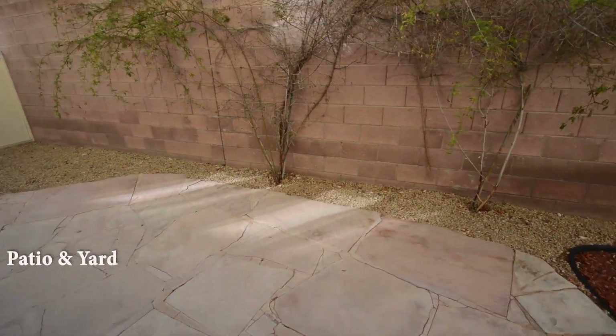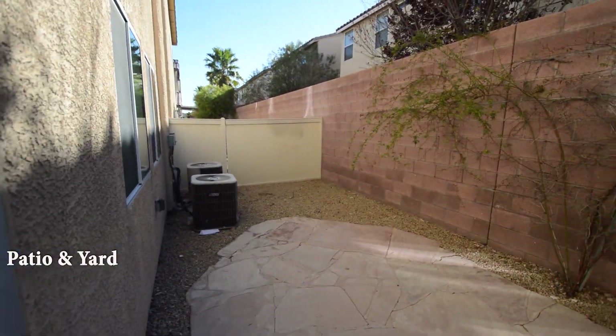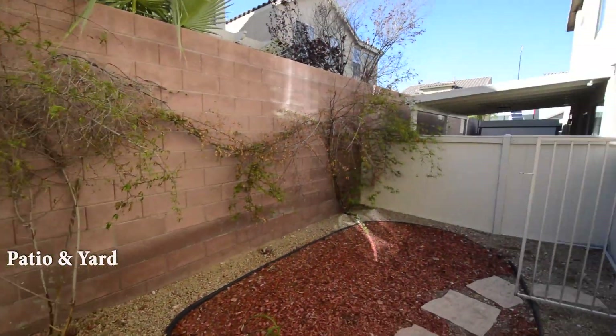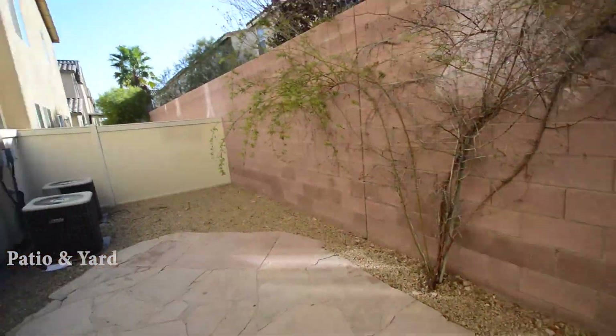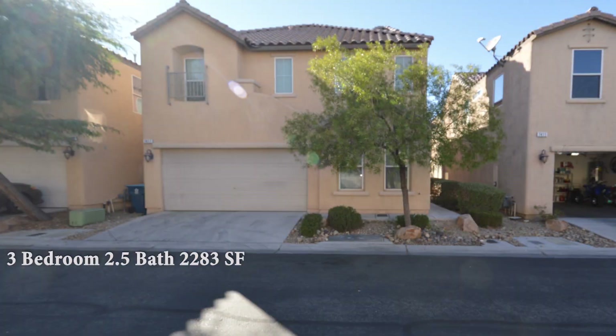The backyard has a patio and desert landscaping. This three bedroom, two and a half bath house with 2,283 square feet is available now for rent.